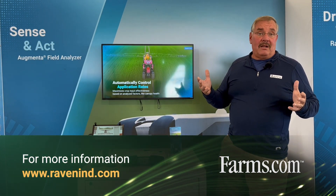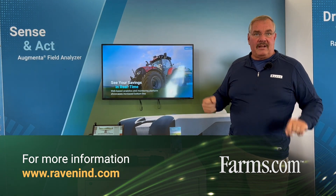To find out more about this product, go to ravenind.com.